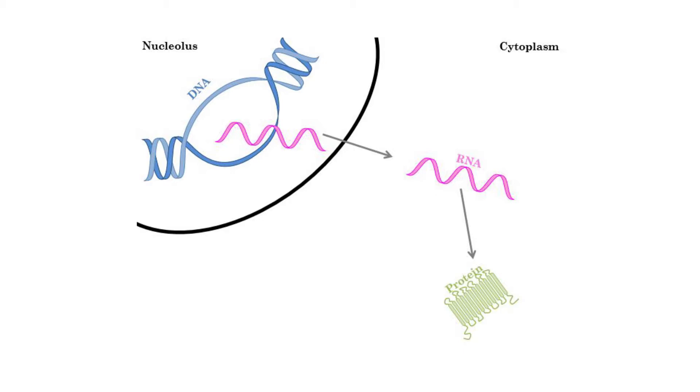So the DNA is where the code is, whereas the RNA is the way this code is interpreted to produce proteins, which is the end product of a cell.